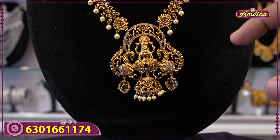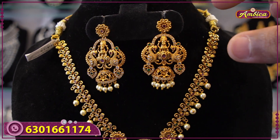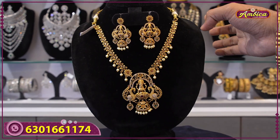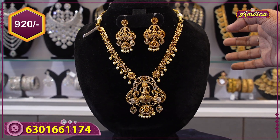I have a chanbali type with cut jump pattern — a similar model cut jump pattern. Lakshmi pattern with a budget-friendly price of 920 rupees, and above 1000 rupees free shipping; below 1000 rupees, 100 rupees courier charges.